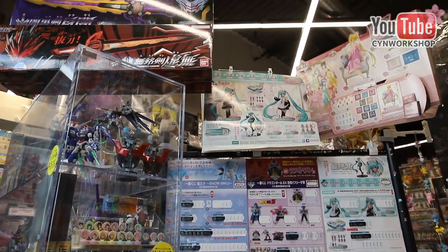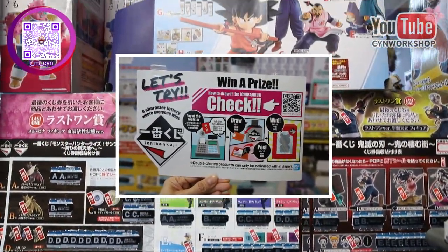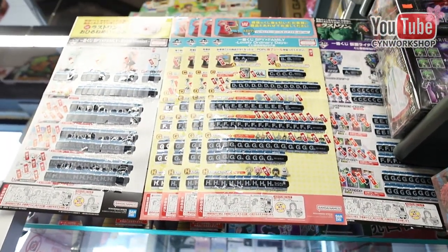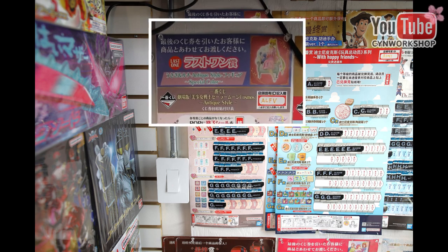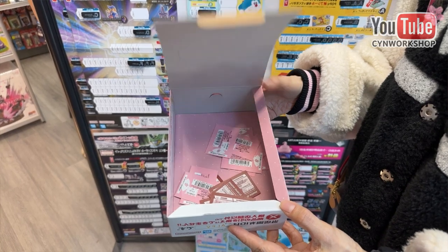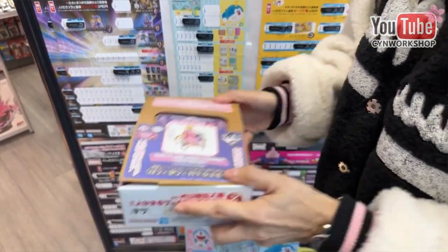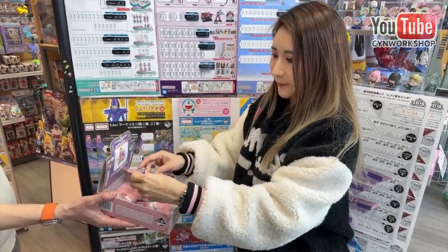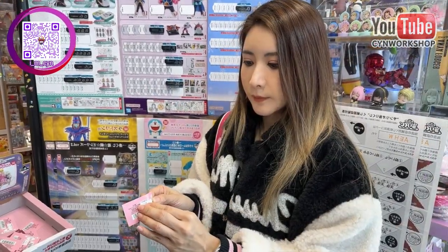This is Ichiban Kuji. It is a popular toy lottery game in Japan, and this is how it works. There are so many Kuji series and I want Sailor Moon this time. The picture on the top is basically the prize you get when you buy the very last ticket. I want to do an extra step to make sure the tickets are fully shuffled, then you pick a ticket and peel it.